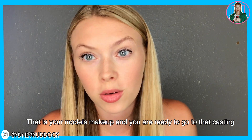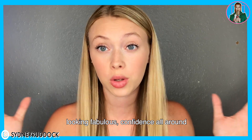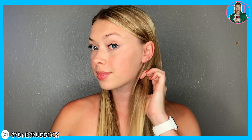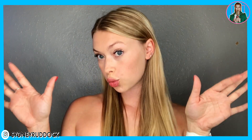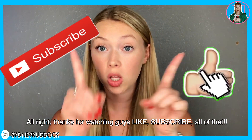And that is your model's makeup — you are ready to go to that casting looking fabulous. Confidence all around, so just smile and be yourself. Thanks for watching guys, like and subscribe!